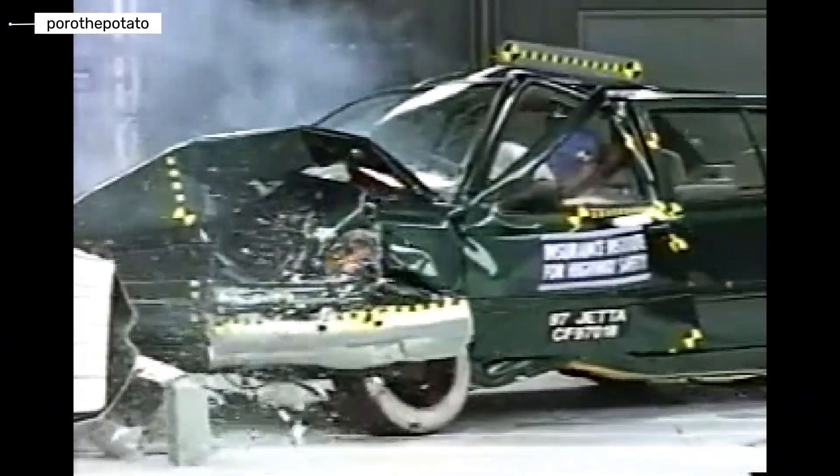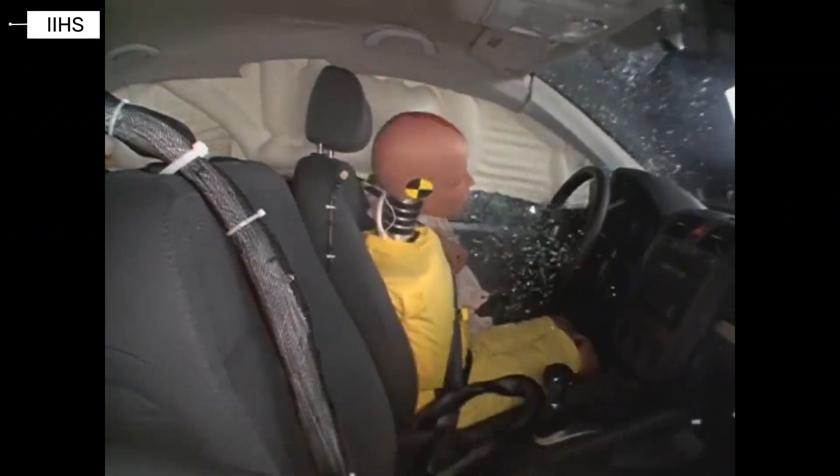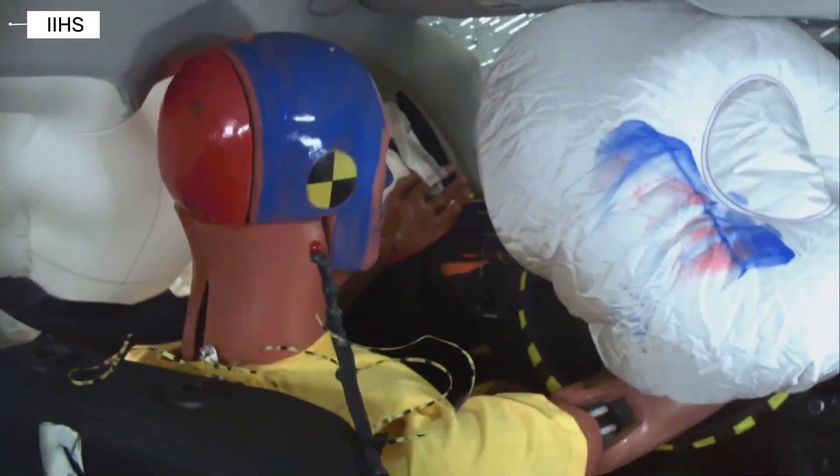How safe is the Volkswagen Jetta really? Over decades, this car has changed completely, but has its crash safety kept up with the times?